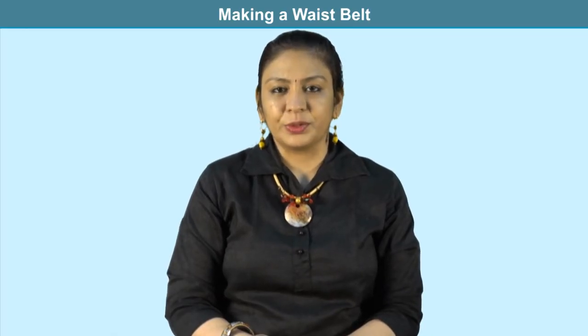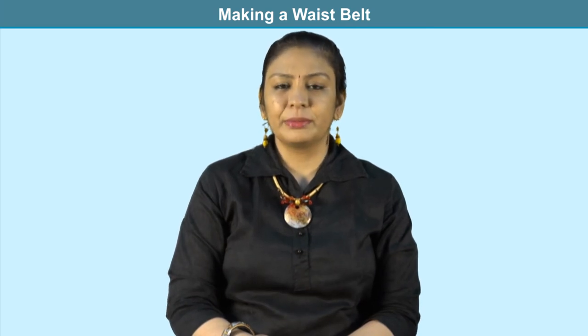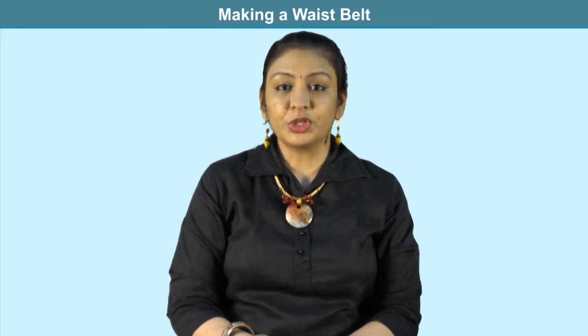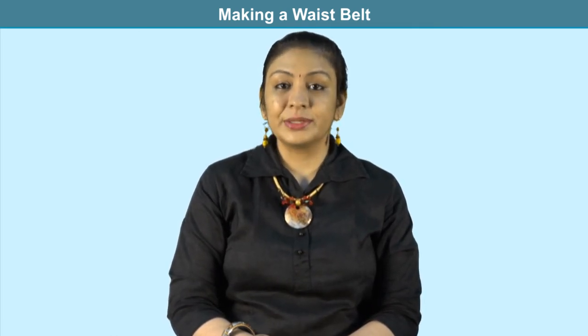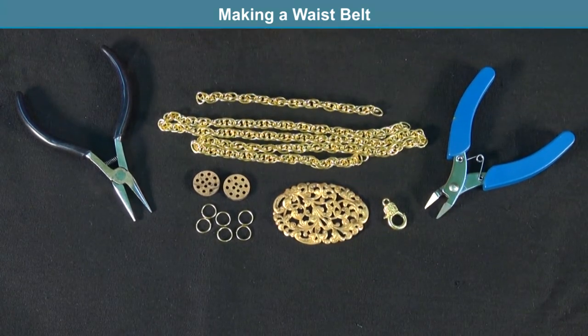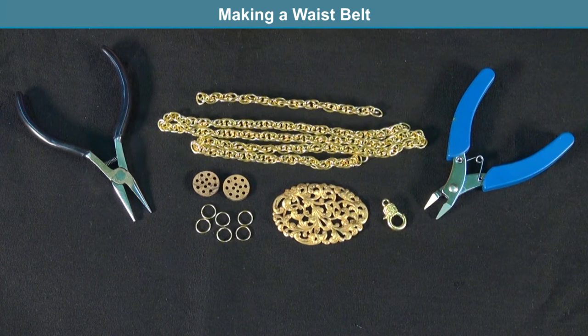Having listed various ornaments worn at the waist, hip, and pelvic region, it is time for a tutorial. In this section I am going to show how to make your own waist ornament — a beautiful, chic, and elegant gold-colored waist belt — using a metal focal, metal chain, and some jump rings, which could be used as ethnic or party wear.